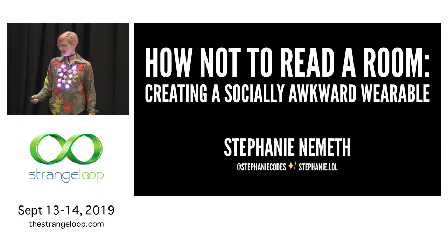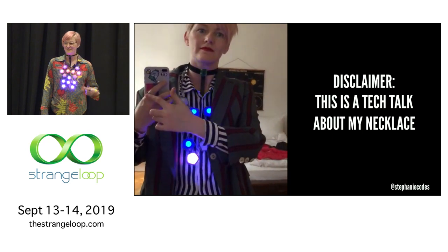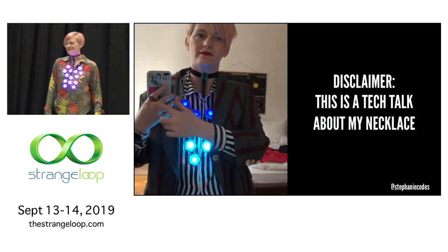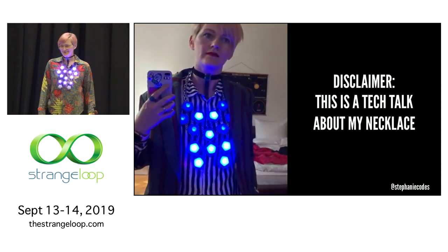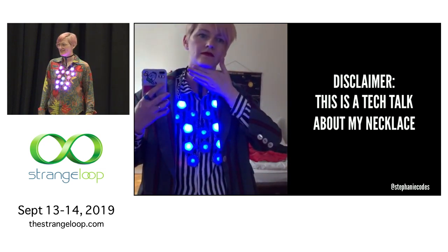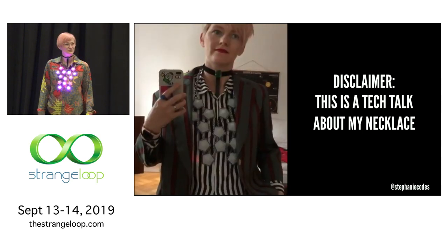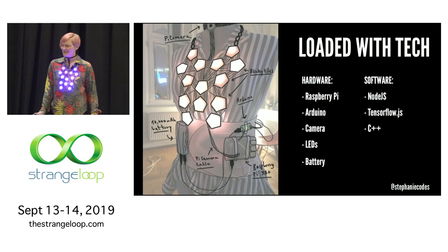I'm going to start with a disclaimer: this is my talk. I'm going to spend the next 30 minutes or so just talking about my necklace. So if you're not prepared for that, feel free to leave. I'm going to talk about my necklace because it's using a lot of tech to respond to people around me. It's loaded with tech.